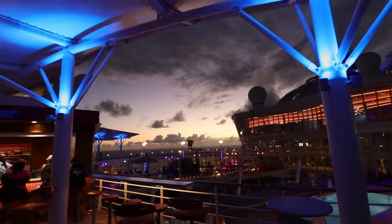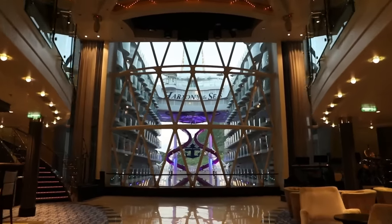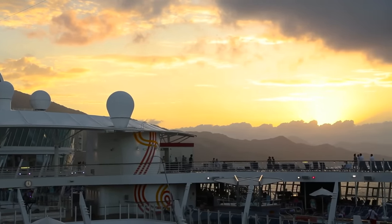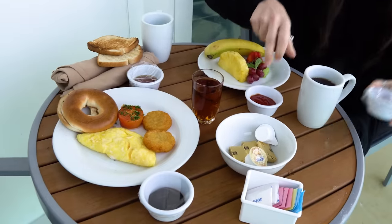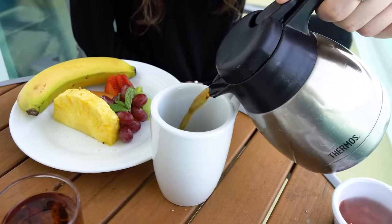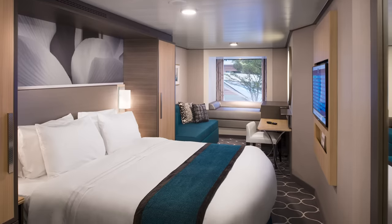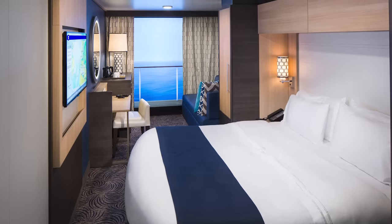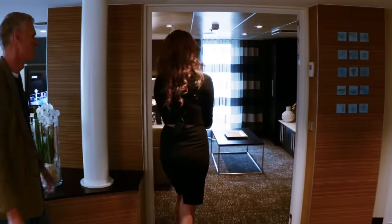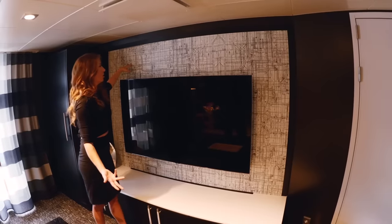Ultimately, the decision comes down to price, size, and location. If you really don't know where to start, it's hard to go wrong with a balcony room for nearly all first-time cruisers. A balcony room is usually a good value and includes enough living space with the added bonus of a private balcony. If money is tight, consider bumping down to an ocean view or inside room and plan to spend more time around the ship. And if you're accustomed to buying first-class airfare or bigger hotel suites, then a suite on a cruise ship might be a really good choice for you.